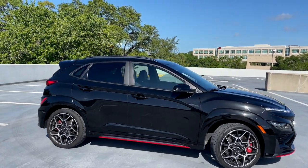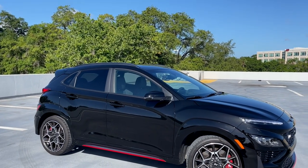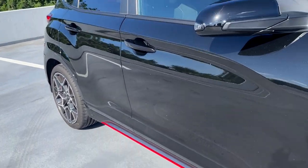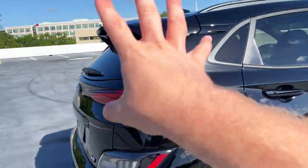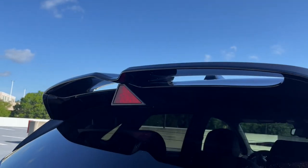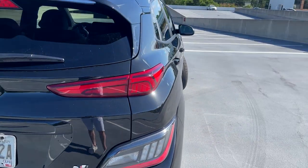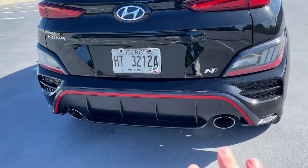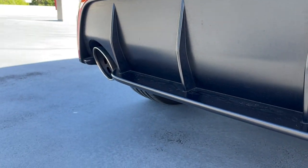Some of the body cladding that you get with a normal Kona is body color here on this N model, which is really going to give this the appearance of being a hot hatchback rather than a crossover. It is taller than an Elantra N by about four or five inches, but it doesn't really feel like it on the road. We've got more red accenting and an N logo on this side skirt, and out back we have an aggressive spoiler with a cool triangular third brake light that looks very motorsport-inspired.